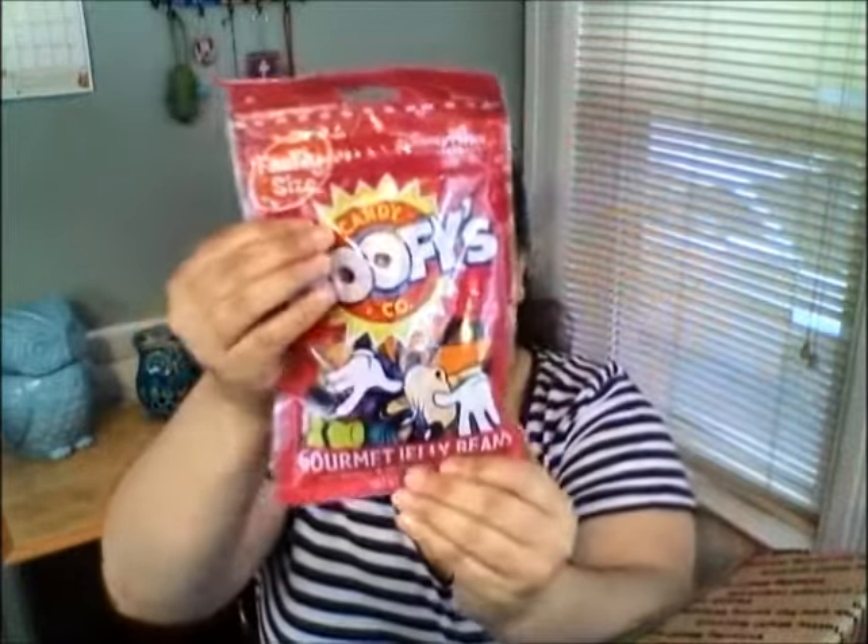Another thing in here is the Goofy Gourmet Jelly Beans. I cannot wait to try these. I really didn't want to open them before sharing with a whole bunch of people. If you've been to Disney Springs and you've seen Goofy's Candy Company, there is so much you can do there. You can customize your treats — I just learned that watching a video the other day. So guess what this girl is doing when she goes in December? I'm customizing my treats.